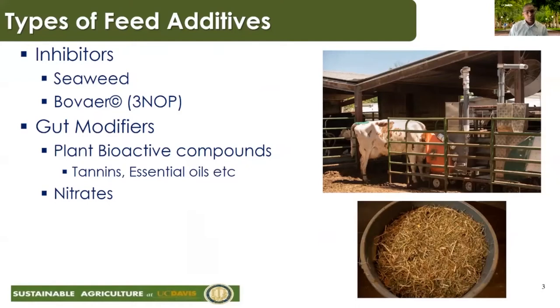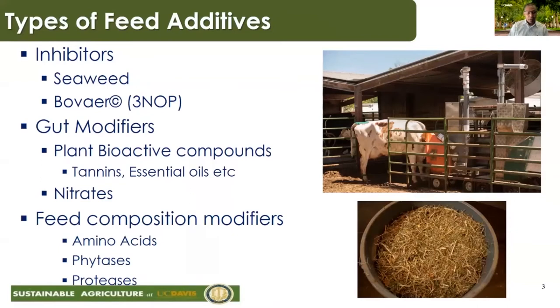Feed additives to reduce methane emissions can be classified into two main groups: inhibitors — things like seaweed, Bovaer, or 3-NOP — and gut modifiers, which work by modifying the rumen environment to reduce methane emissions. This could be through plant bioactive compounds such as tannins or essential oils, which have proven to reduce methane emissions, or compounds that compete with methanogens for hydrogen, such as nitrates, which are alternative hydrogen sinks. There's also a class of feed additives that work by modifying feed composition — synthetic amino acids, phytases, and proteases — but those improve feed efficiency indirectly and we won't cover them today.